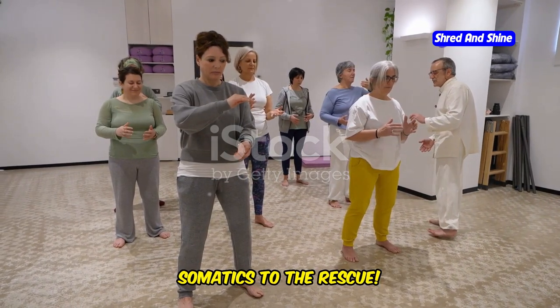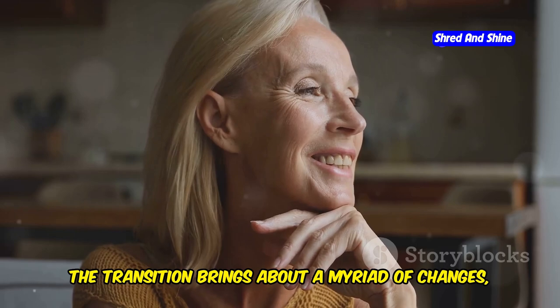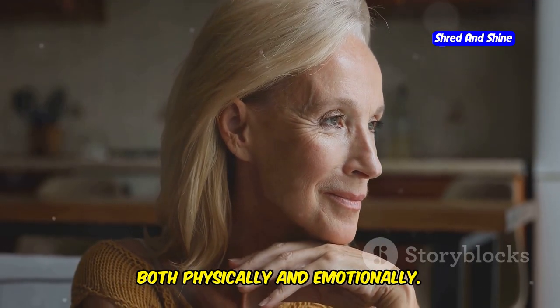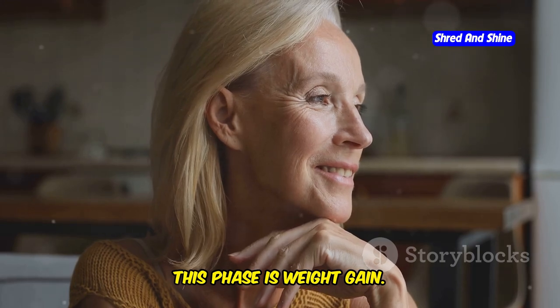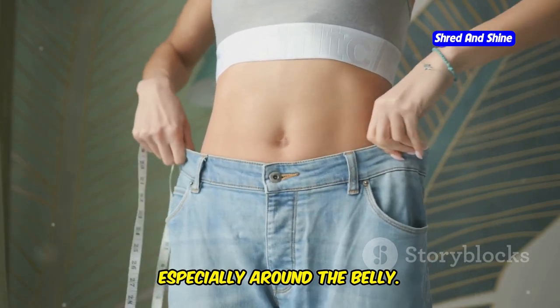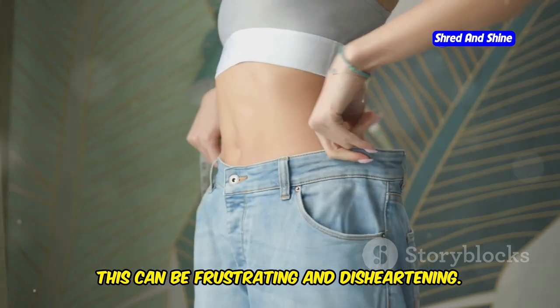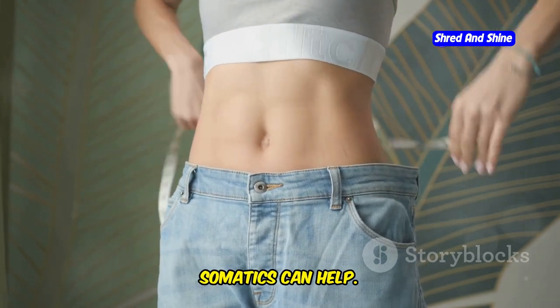Menopause and weight gain? Somatics to the rescue. Menopause can be a challenging time for women. The transition brings about a myriad of changes, both physically and emotionally. One of the most common concerns during this phase is weight gain. Hormonal changes can lead to weight gain, especially around the belly. This can be frustrating and disheartening. But don't despair — there are ways to manage this, and somatics can help.